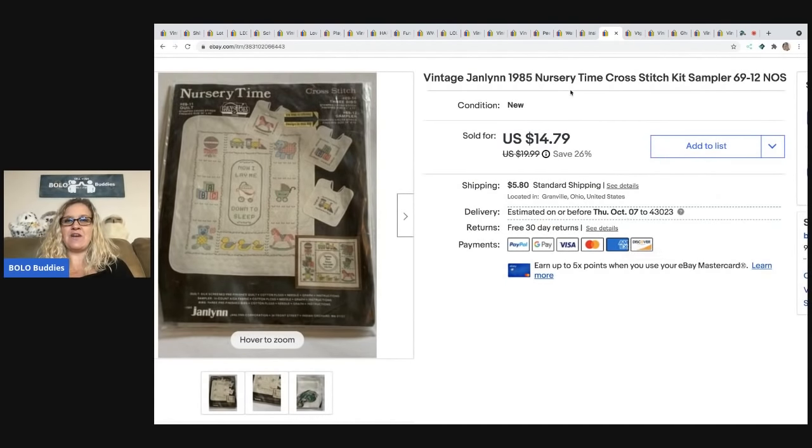The next item is this vintage Jaylen 1985 Nursery Time cross stitch kit. Cross stitch kits range from bread and butter to big money — always look them up. If they're a dollar or less I always pick them up because they're gonna sell. Some may be long tail, some may fly out of your store. I sold this for $12.79 and the buyer was all in for $19.65.